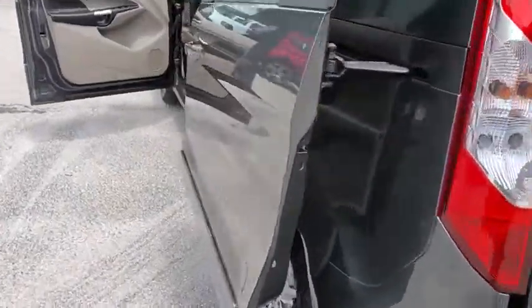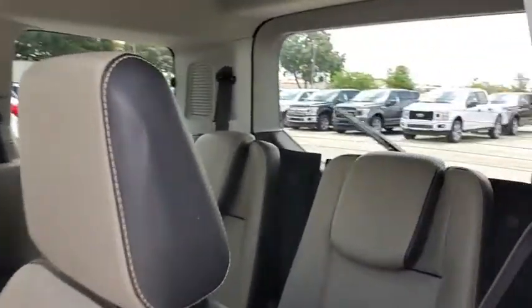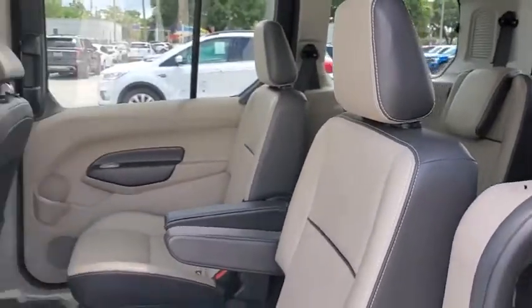Fog lights, CD player, compass, rear window defroster, power windows, heated front seats, tachometer, brake assist, remote keyless entry, overhead console, front reading lamps. Come see the car for yourself.